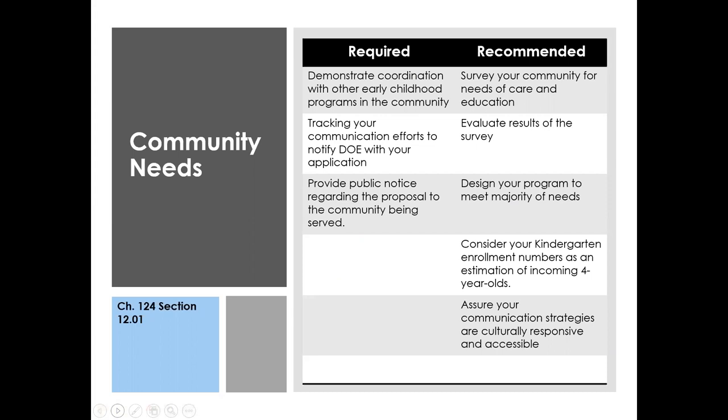We get asked often about community needs and how schools and districts might identify them. There are requirements outlined in Chapter 124, Section 12.01, but there are also additional strategies that aren't required but that we'd strongly recommend. The first thing Chapter 124 calls out is that any time a school starts or expands pre-k and fills in the application, you must show and demonstrate coordination with other early childhood programs in your community.